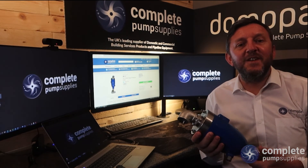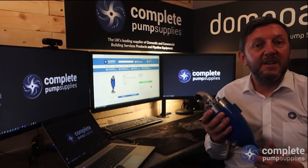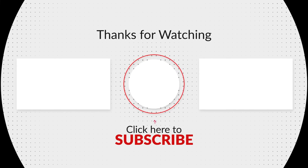That concludes today's video. For more explainer and product focus videos, please subscribe to our YouTube channel now and thanks for watching. I'll see you next time.